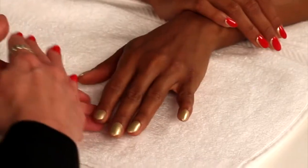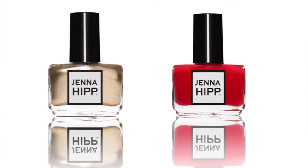For the first step in creating sideways French, I went ahead and did a full base color of the Award Season shade from the Jenna Hipp collection.